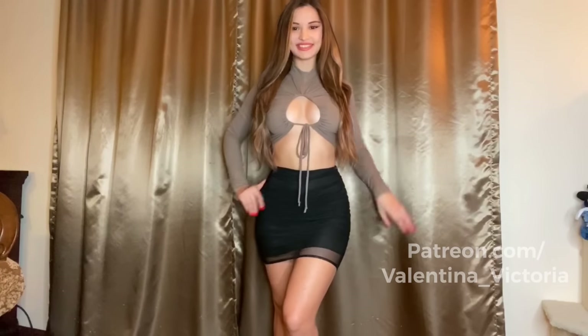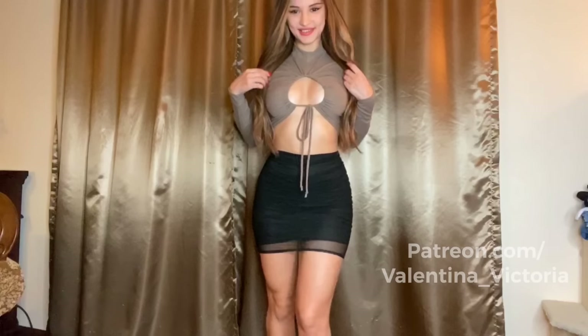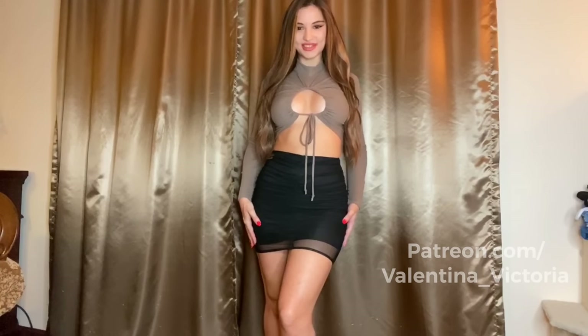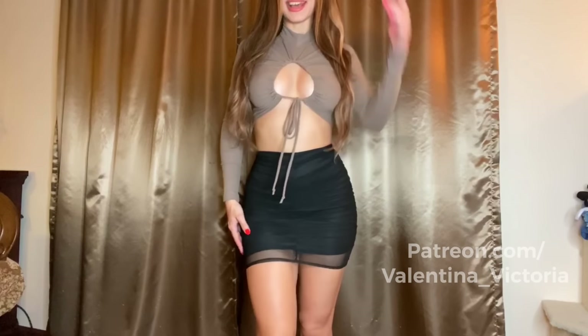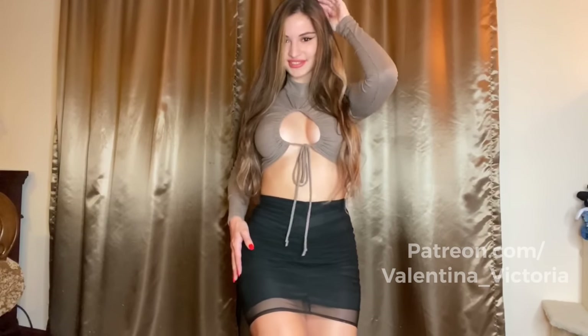Next outfit guys — super cute. I love the top, I love the bottom. You guys let me know what you think in the comments below, but I absolutely love this outfit. I think it might be my favorite so far.